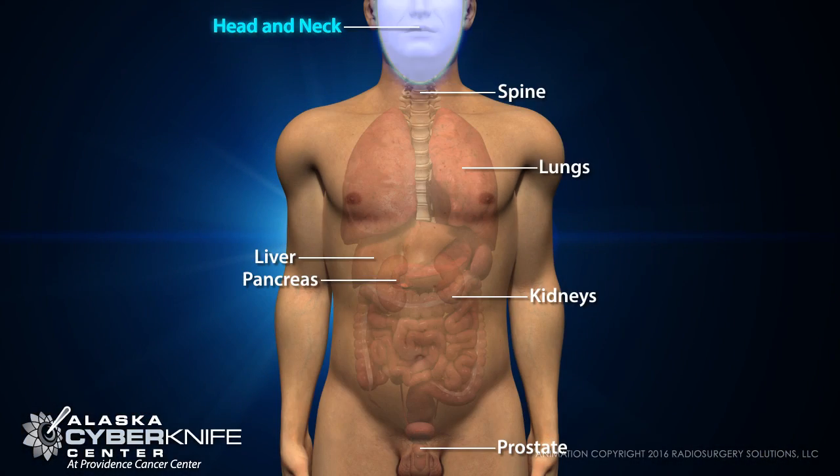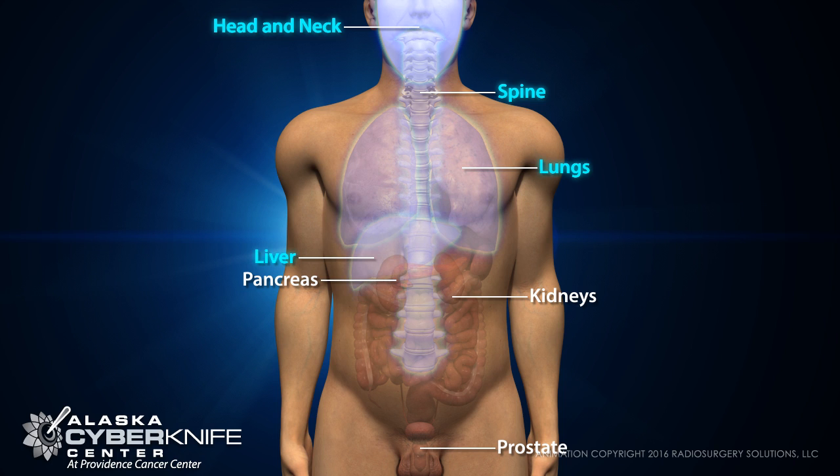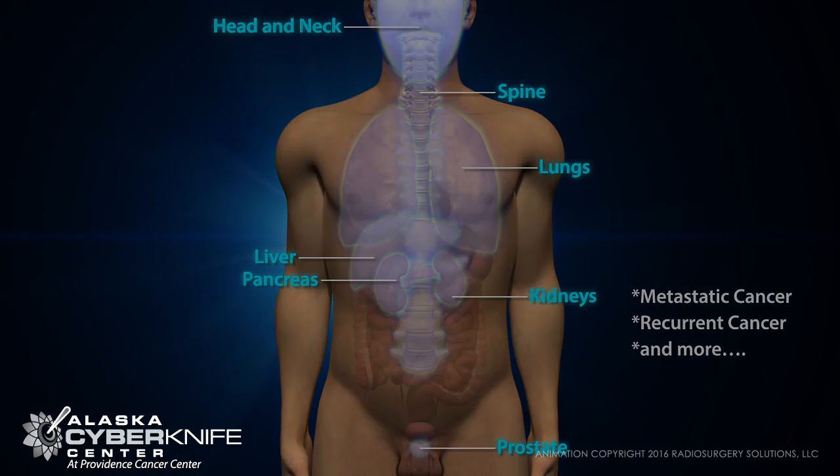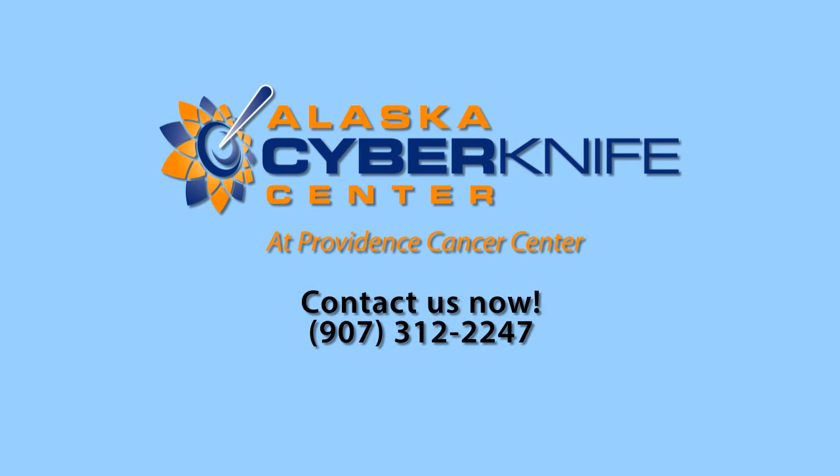CyberKnife is clinically proven for the treatment of operable and inoperable tumors. It provides new hope for patients with recurrent tumors, even those with a history of prior radiation and other treatments. CyberKnife is the most advanced radiation treatment technology available. Contact us now to see if you're a candidate for CyberKnife.